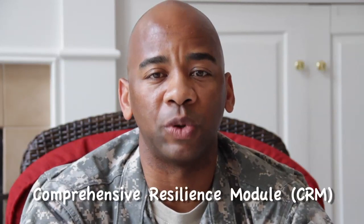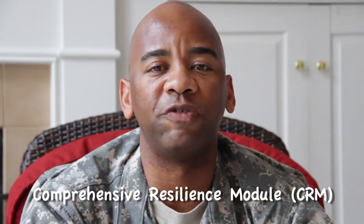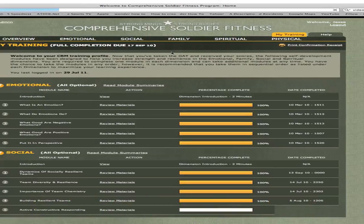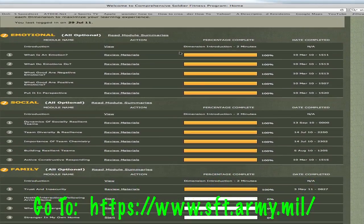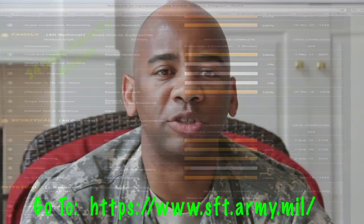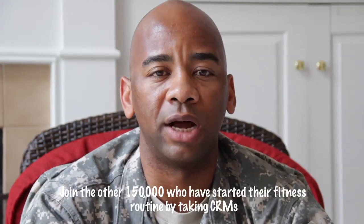Today I'm going to give you my three favorites. The first tool is the Comprehensive Resilience Module, or CRM for short, located within the Soldier Fitness Tracker. Once you take the GAP, you will have instant access to the CRMs. There are currently 24 available for you to take, and the topics range from effective communication to healthy eating habits.